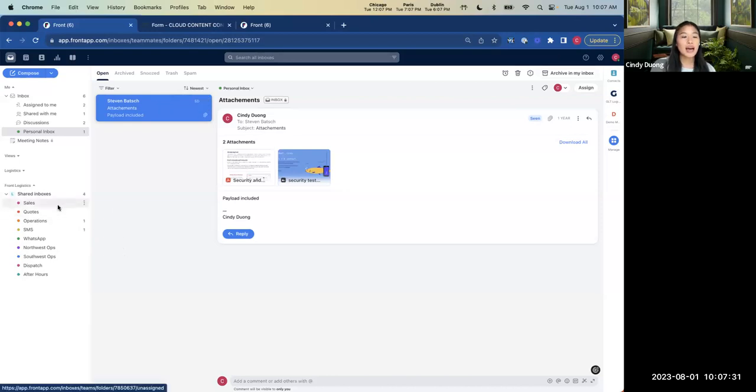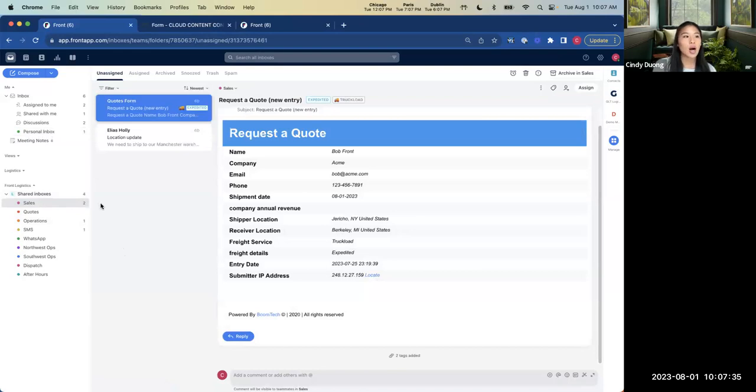Beneath that, we have our shared workspaces. I've brought in my sales@ inbox, quotes@, and operations@ inboxes. Aside from email, if customers reach out via SMS, WhatsApp, or even a live chat on your website, you can bring that into Front and have it all organized in a single place. To the right is our conversation list. In the center, a full message view. On the rightmost edge, we have all the different integrations and plugins available — some are simple plug-and-play, and you can also build on top of our open API to bring in your most commonly used apps directly into Front.